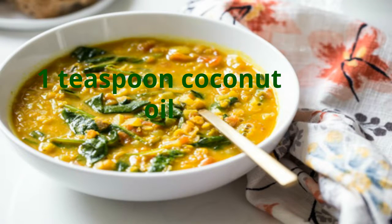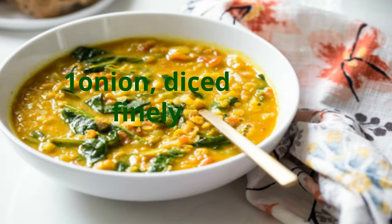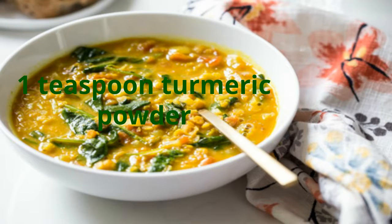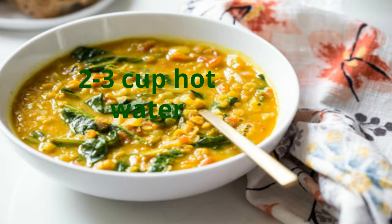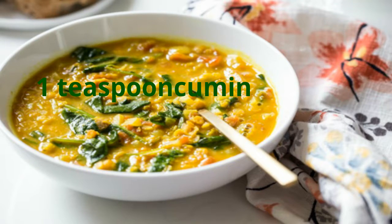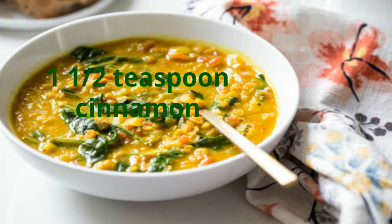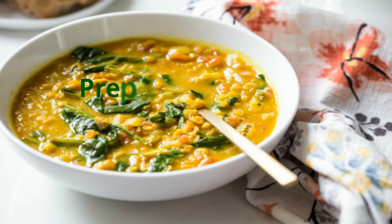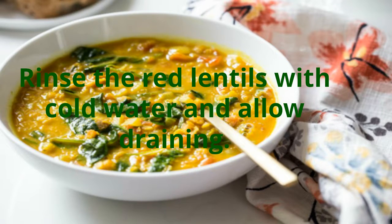Ingredients: two cups red lentils, one teaspoon coconut oil, one onion diced finely, two apples cored and grated, one teaspoon turmeric powder, two to three cups hot water, one and a half cups coconut milk, one teaspoon cumin, one and a half teaspoons cinnamon, one teaspoon salt.